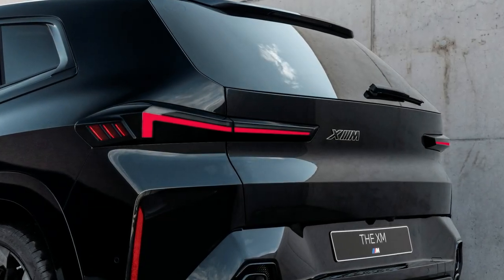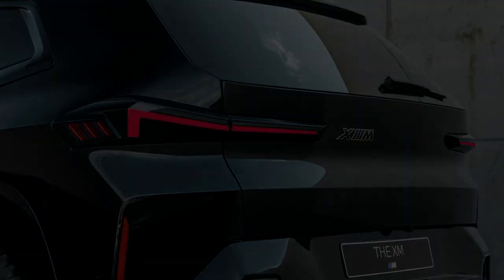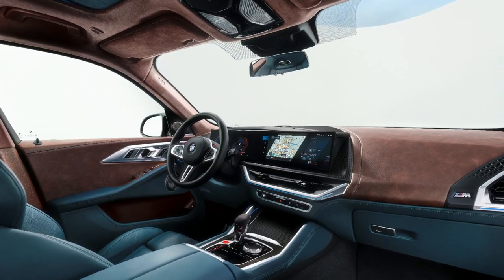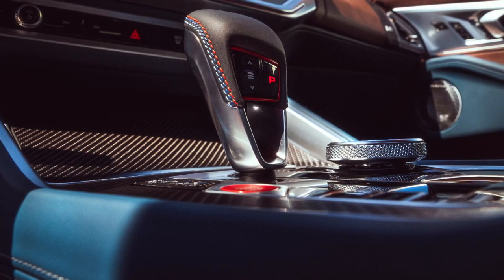The front bumper houses a large air dam and intakes. The BMW XM gets 23-inch wheels as standard, while 22-inch alloy wheels are offered as optional. The rear features extended LED tail lights along with quad exhaust tips and a large diffuser.